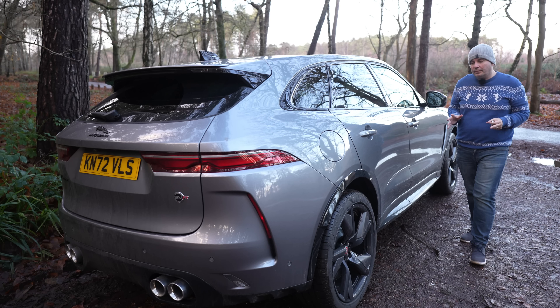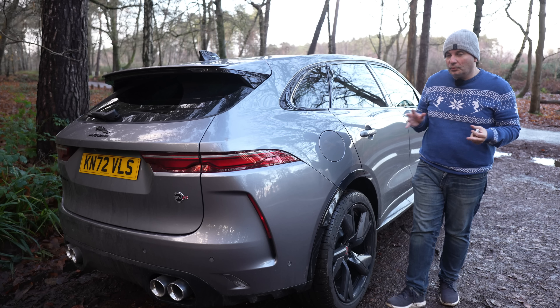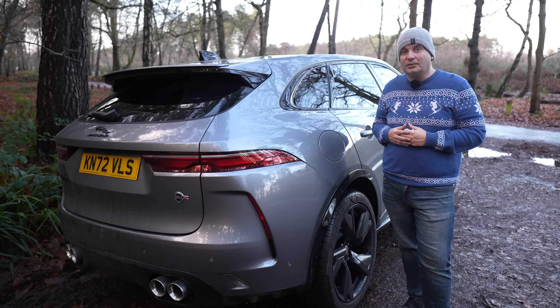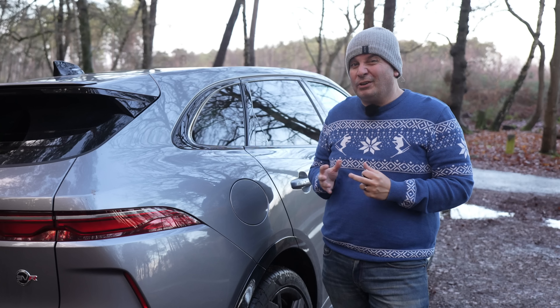The 700 Newton metres of torque that this car offers not only gets you down the road nice and quickly, but also means you can tow about 2.4 tons with it, although it's not going to be particularly cheap to use as a towing vehicle with a WLTP official fuel economy figure of 23mpg.